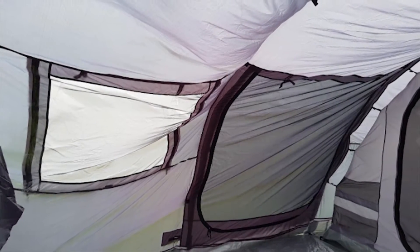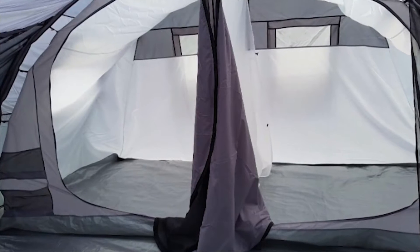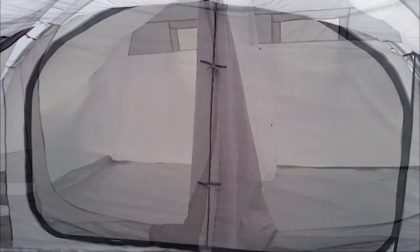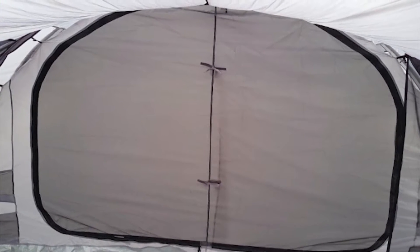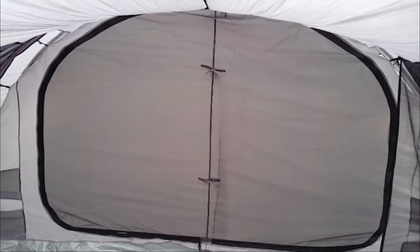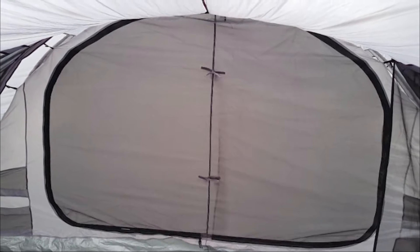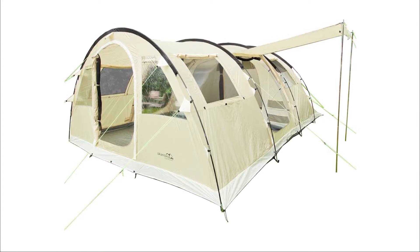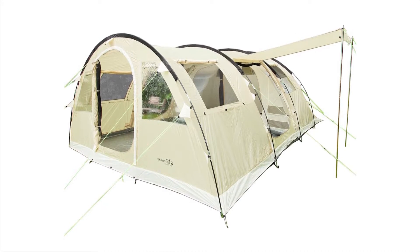Moreover, this camping tent is tall enough so that you can stand up inside without much hassle. But in spite of its large size, it is quick and easy to assemble. Thanks to its many windows, you'll be able to see inside thanks to the brightness provided. And you don't have to worry about insects — this model is equipped with mosquito screens at every opening that promise you great security.